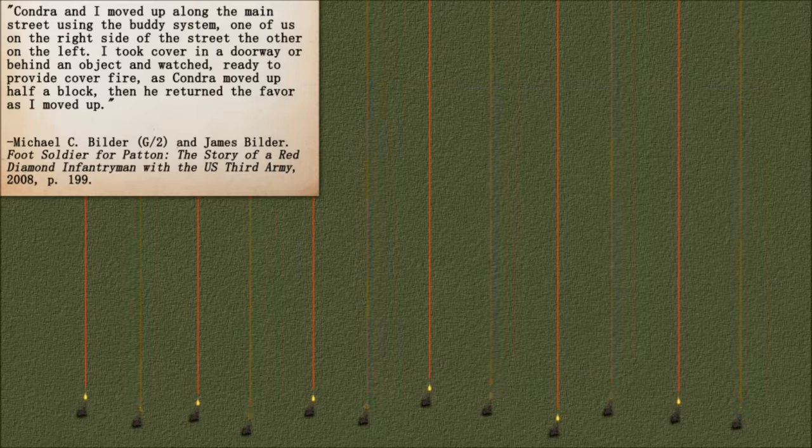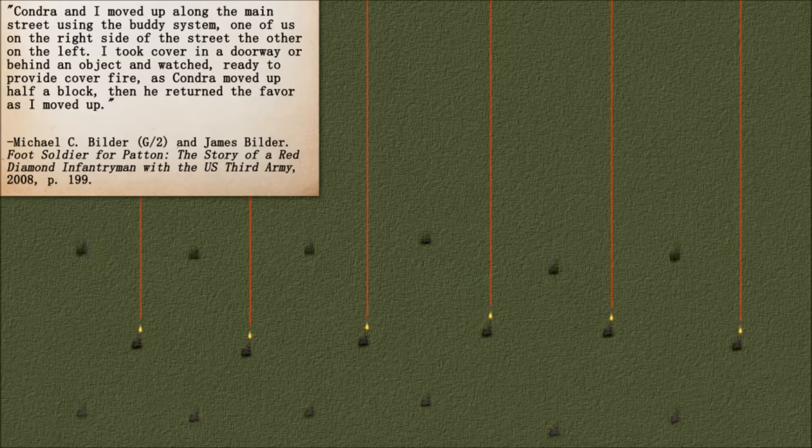In its simplest form it could be done by two men covering each other, as described by Michael Builder in his book 'Foot Soldier for Patton': 'Condra and I moved up along the main street using the buddy system — one of us on the right side of the street and the other on the left. I took cover in a doorway or behind an object and watched, ready to provide cover fire, as Condra moved up half a block. Then he returned the favor as I moved up.'